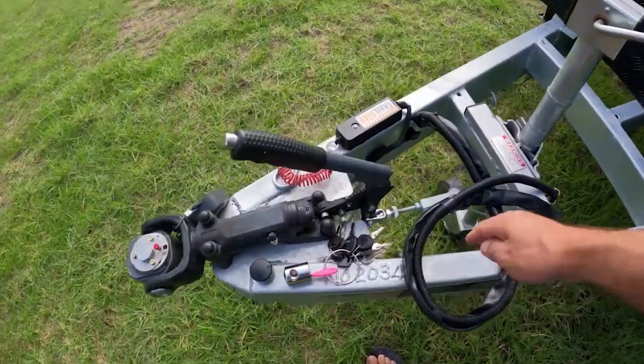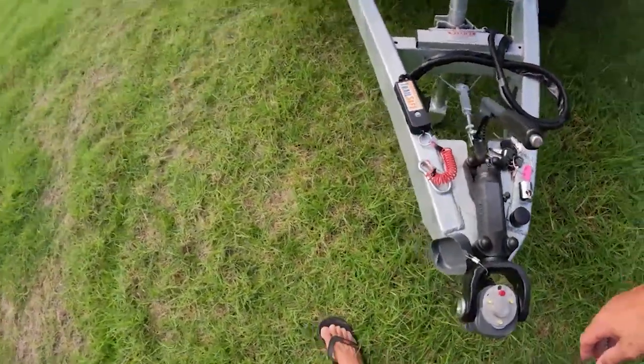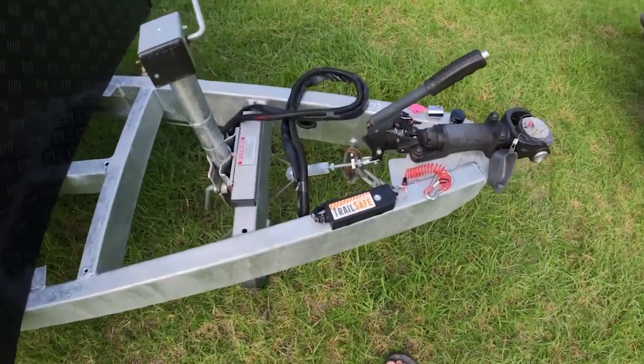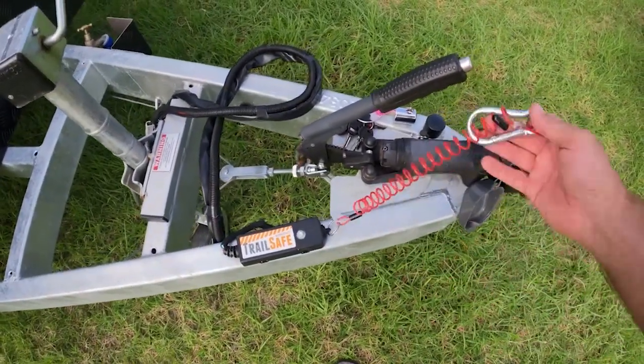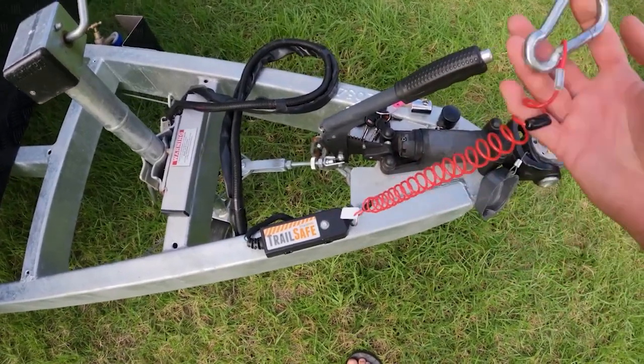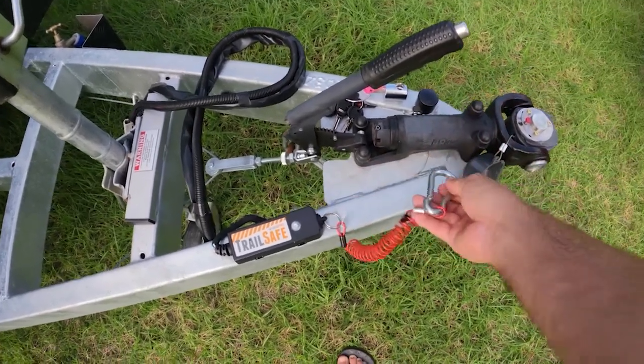We've got chains on this. In New Zealand you can argue they're not necessary, however I use chains — they come with the van as another safety feature. And you've got your breakaway, which is what's required in New Zealand. The way I see it, it makes sense to run with both.